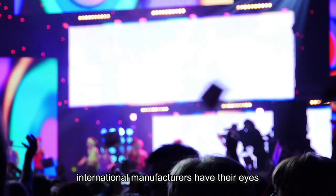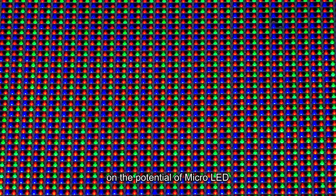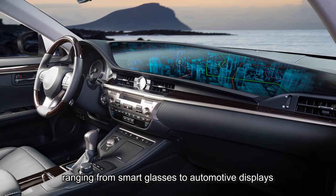To enhance visual quality and consumer experiences, international manufacturers have their eyes on the potential of micro-LED, ranging from smart glasses to automotive displays.